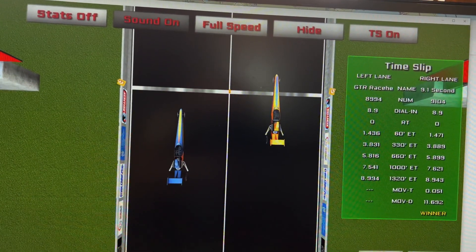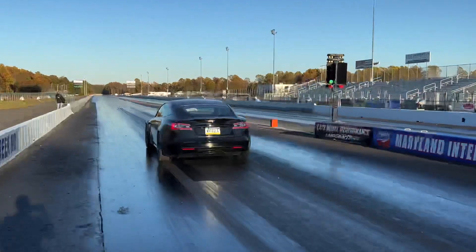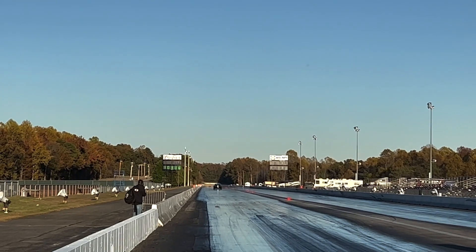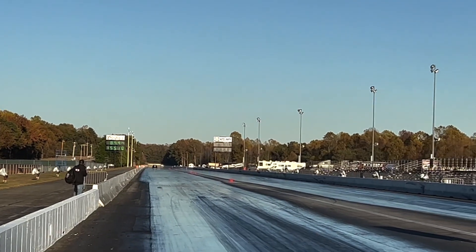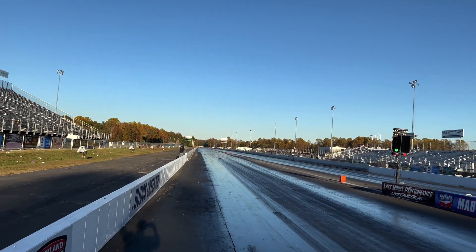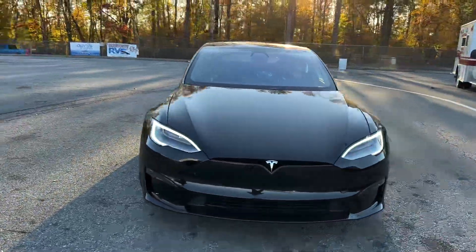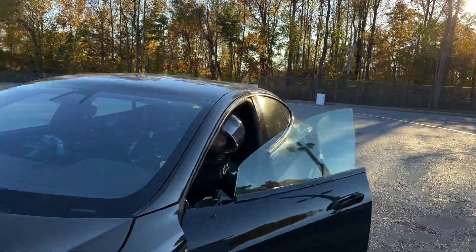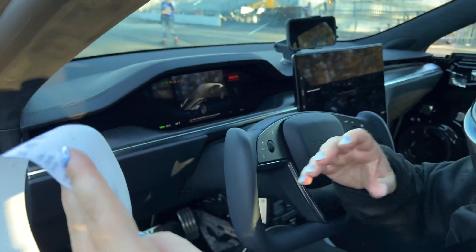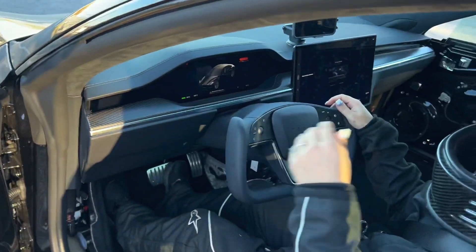Tesla defying physics just one last time. Let's check out the eight-second pass. First Tesla in the entire world in the eights — Christine Doddworth. First Plaid in the eights, first Tesla. Yeah, that's nice. That's nasty.